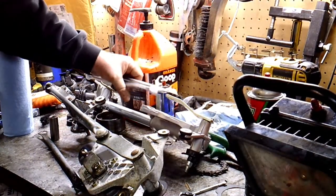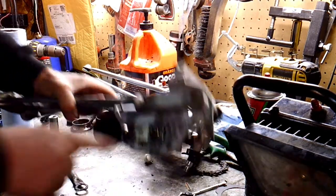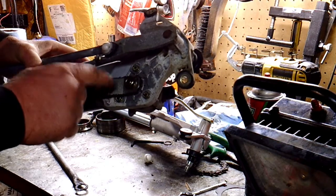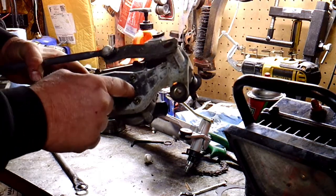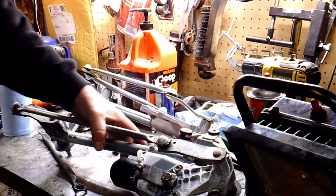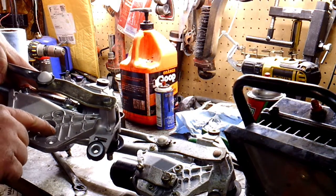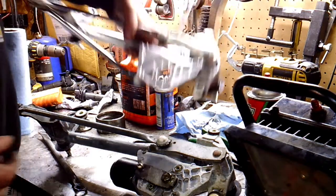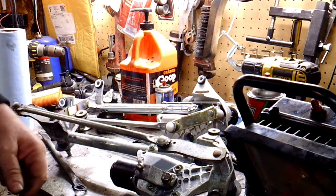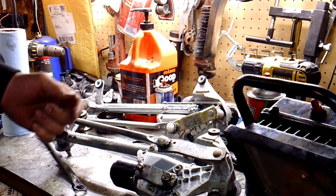We got the new wiper transmission in. The motor is parked — there are actually lines on the factory transmission unit, three lines, and there's an arrow on the arm. I marked with a black marker where it was parked when I pulled it out — it's at the first line. The Dorman replacement doesn't have those marks, but you can eyeball it and get it close. I always get it close, put it in, start the motor, cycle it, let it park, and then put the wipers on.